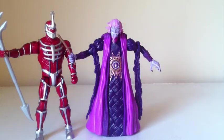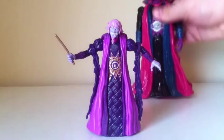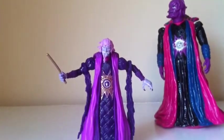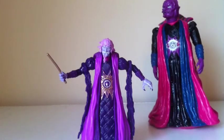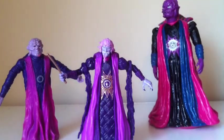Now I'll compare him to other Ivan Ooze figures. This is his 8-inch counterpart from 1995, right there. As you guys can see, in some cases the purple is too light or too dark. And then I also have this bendy figure right here. So those are the other Ivan Ooze figures I was telling you about.